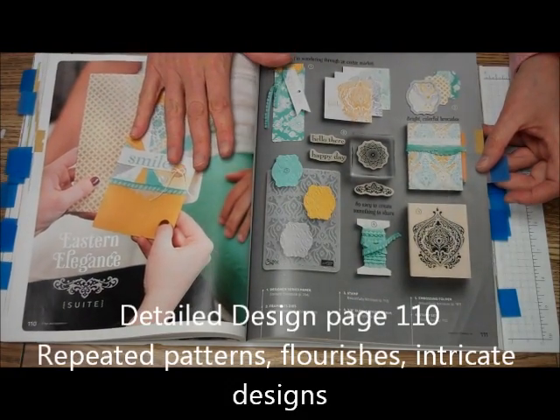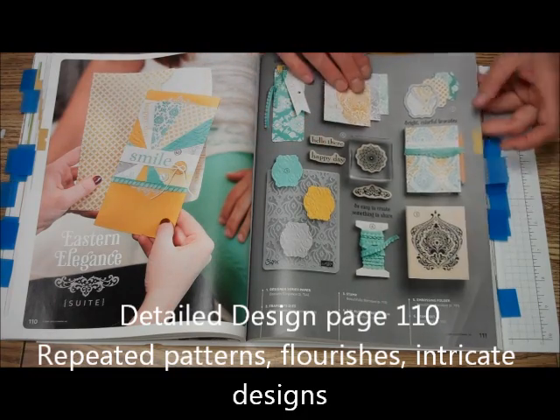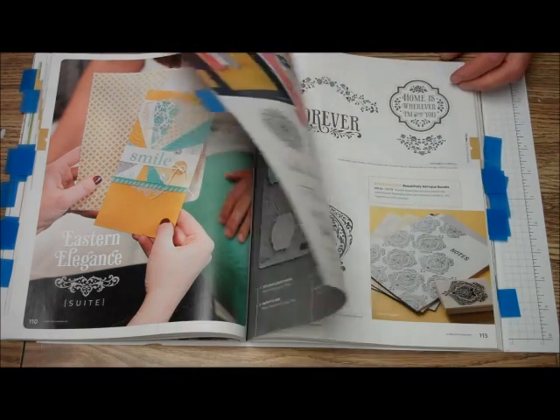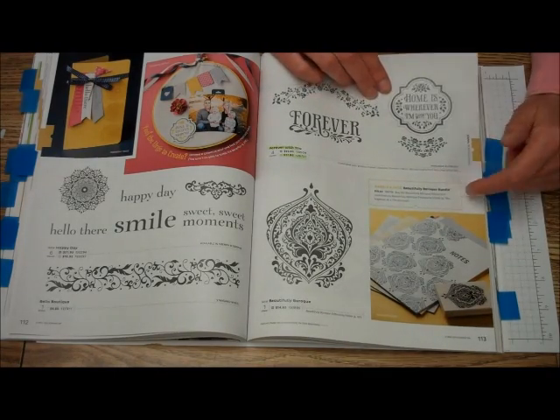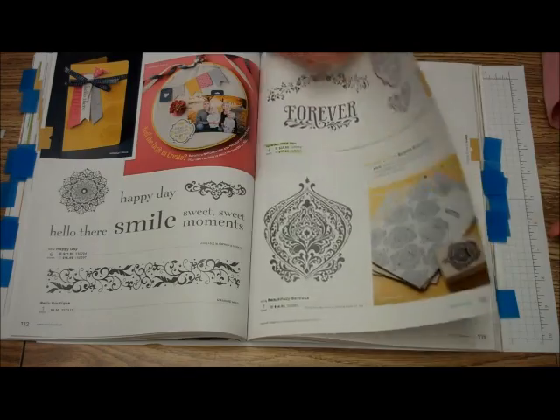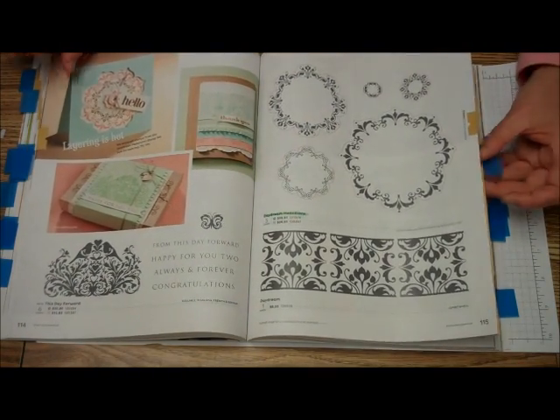The next one is the Detailed Design series area, and it's sweet. And here is another bundle — a beautiful Baroque bundle. Bundles are all over the catalog — take advantage of them.